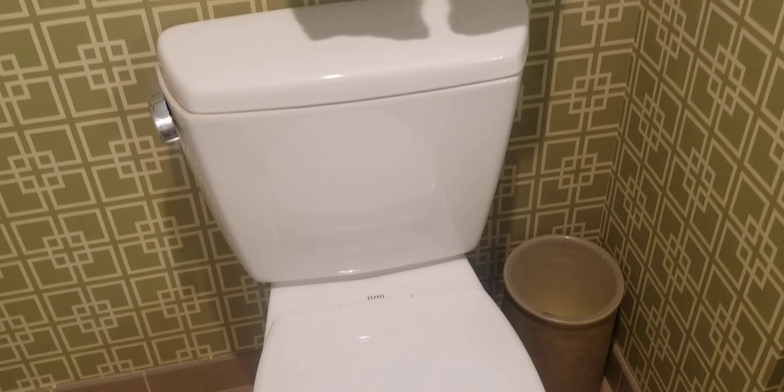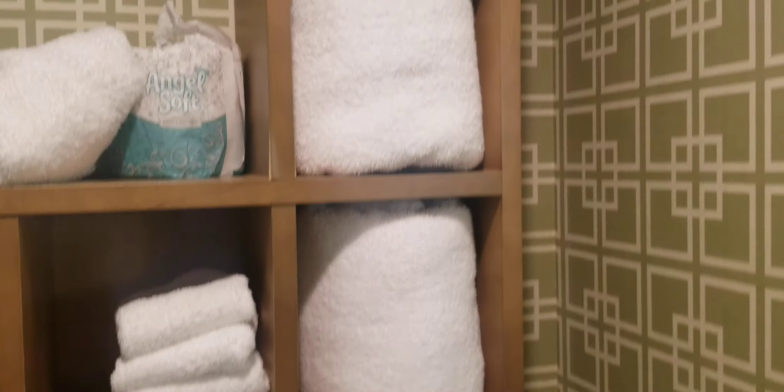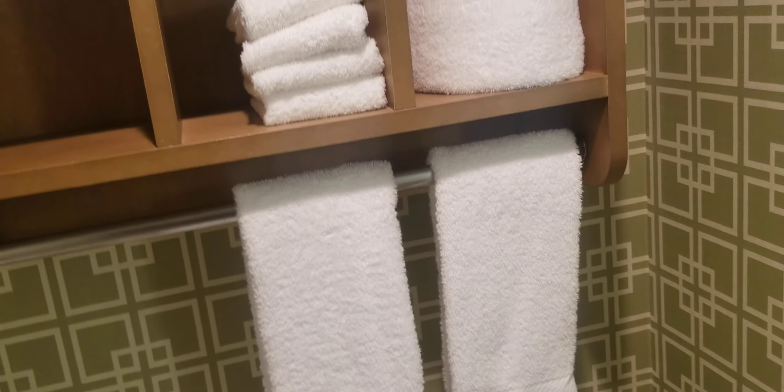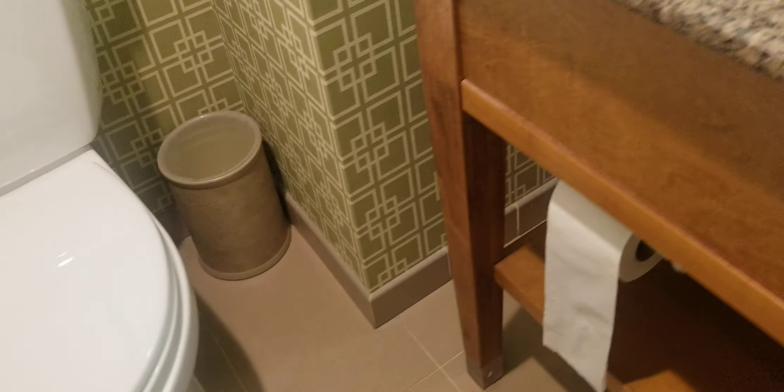The toilet seems fine — flushes okay — though the top doesn't quite fit right. Pretty good coverage on towels: four big towels, three hand towels, four little hand towels, and one extra towel. There are about five outlets in the bathroom, so plenty of power. Extra toilet paper up top is good — never have too much.